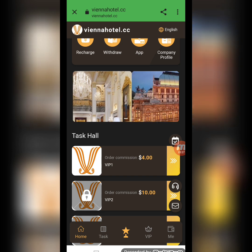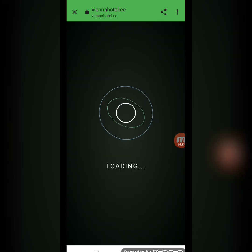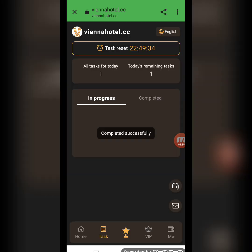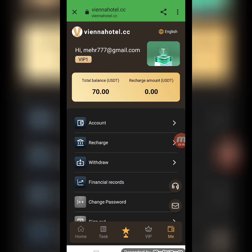Now I will show you how to complete your daily tasks. Click on the task list, then click to complete — your task is completed within a few seconds. I have completed my task. My total balance is now $70.